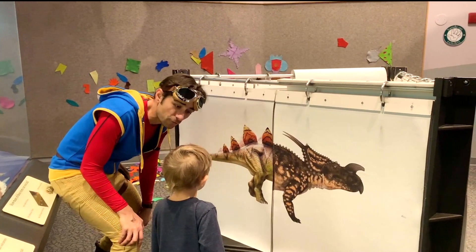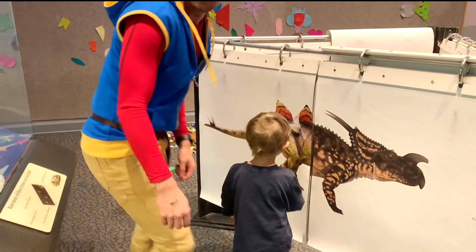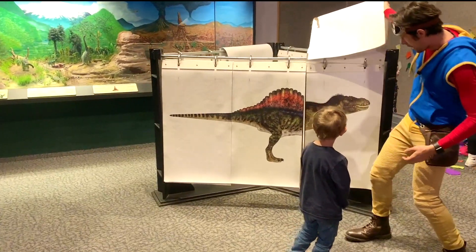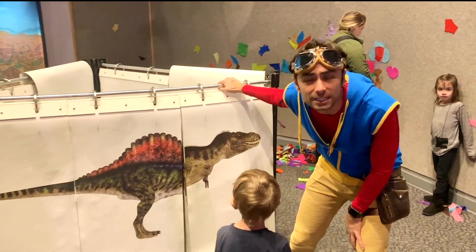Could we get the full stegosaurus? Can you help me flip that up? Let's go. Use your muscles. Whoa — underneath him is the king of the dinos: T-Rex!